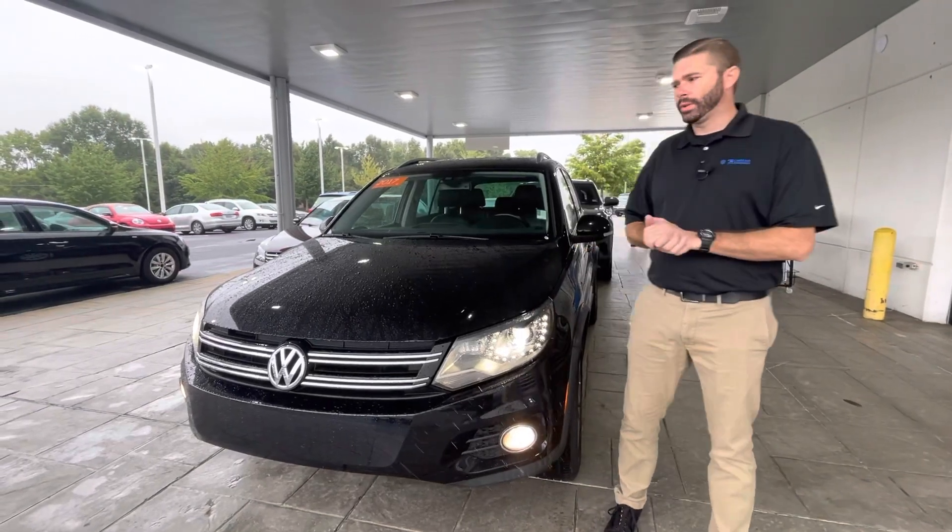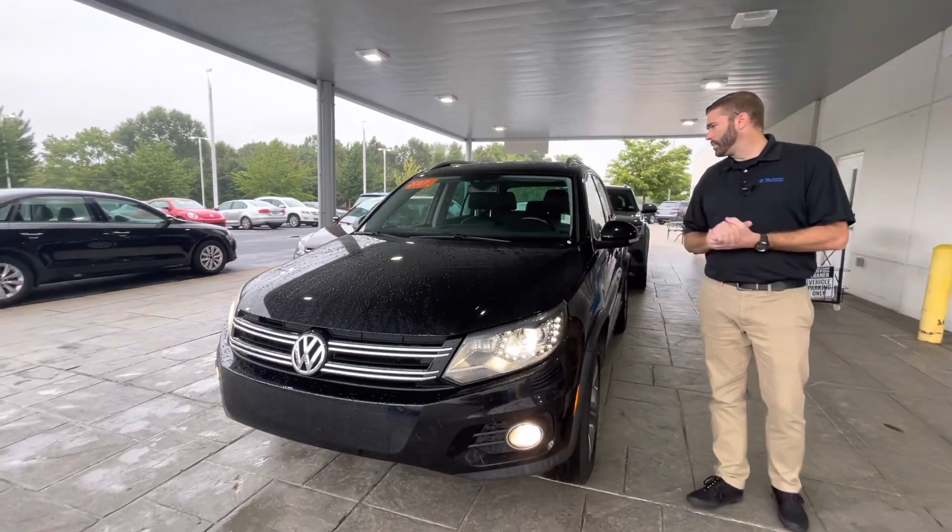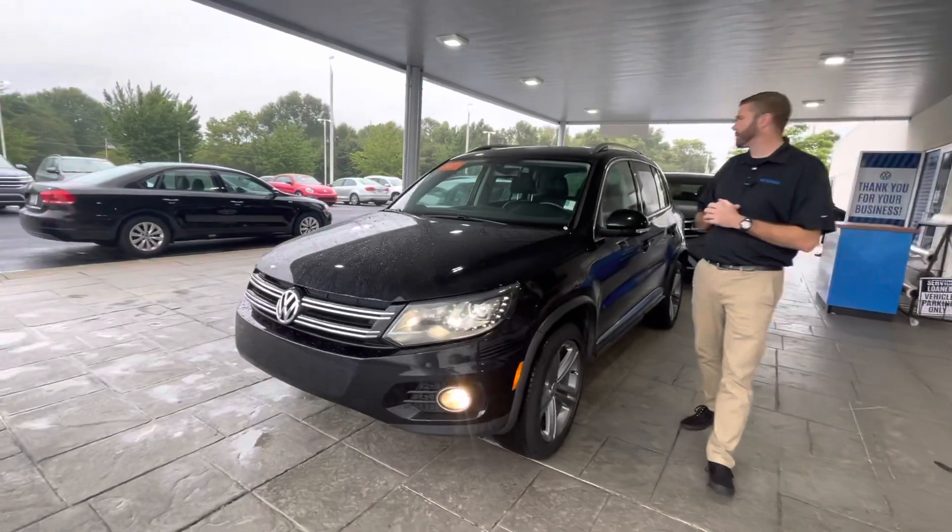Hey, good morning, Tim. Chris Harmon here with Carolina Volkswagen, standing here with the 2017 Tiguan Sport.